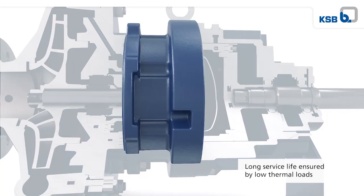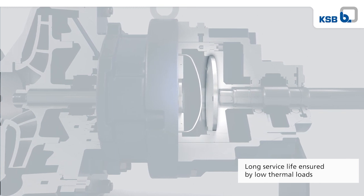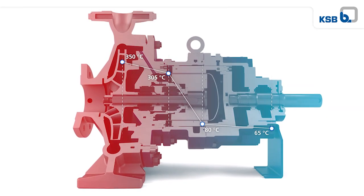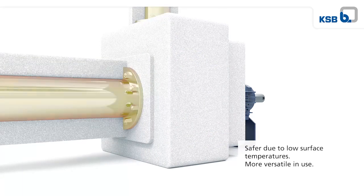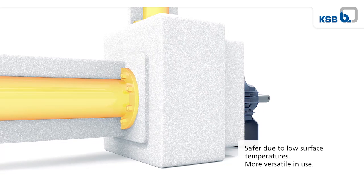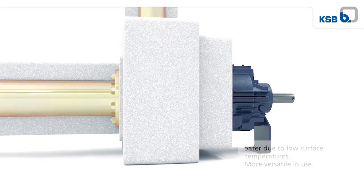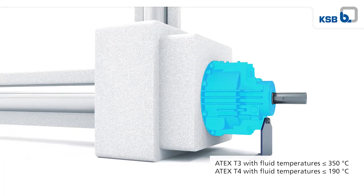The outer and the patented inner heat barrier efficiently reduce the heat flow towards the rolling element bearings. In combination with a gas-tight insulation and nitrogen supply, fluids of up to 350 degrees Celsius can be handled in compliance with ATEX temperature class T3.